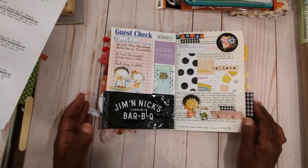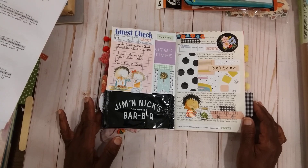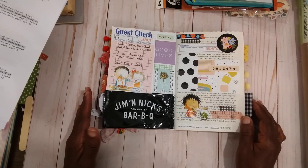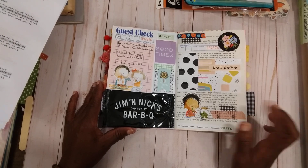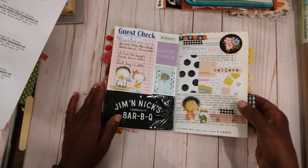This one here was a page where my daughter, granddaughter, and I went to this little restaurant, so I just ended up putting the little packet on this page and then journaled about what we had. There's some journaling under here. This next page here is just using little things that were laying around.